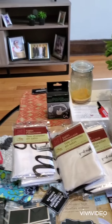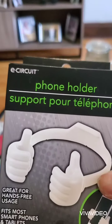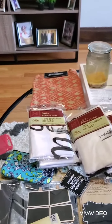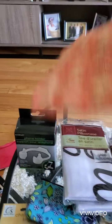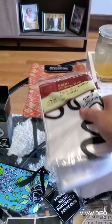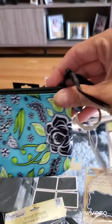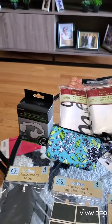I was looking for a phone holder and I found it. These are my items from my wish list. I found the messenger bag — so super excited. And I also found this coin purse bag that I was looking for too.